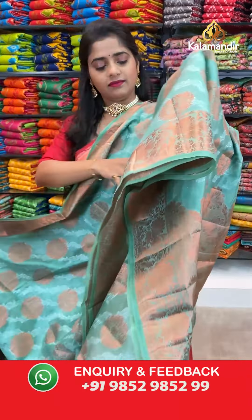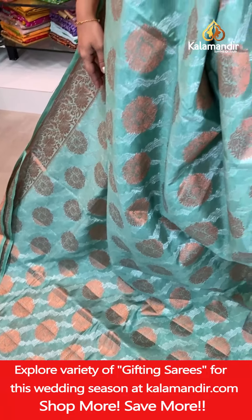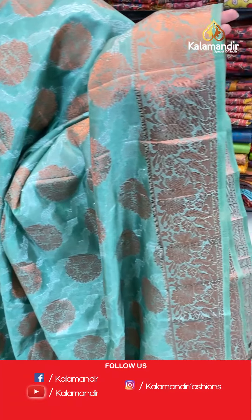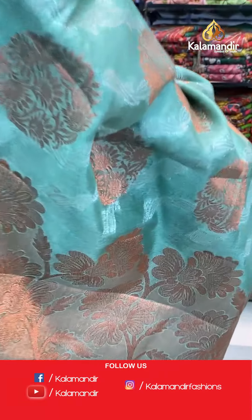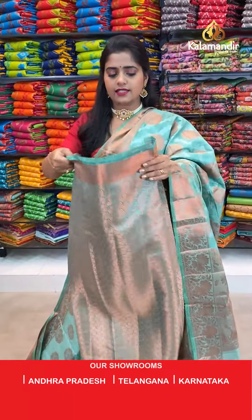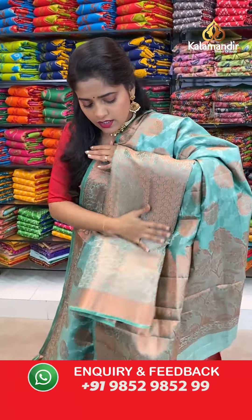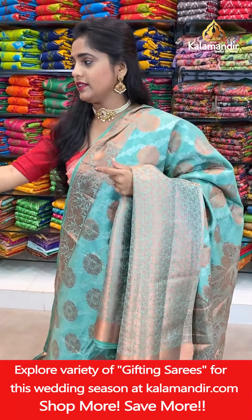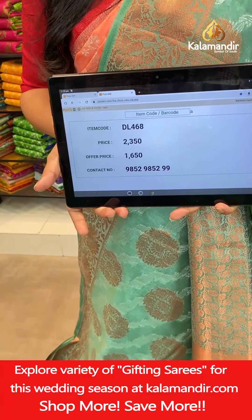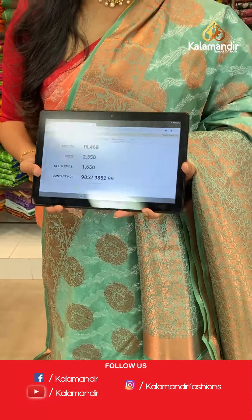Next is seagreen color saree with copper zari and silver zari weaving. Same pattern — complimenting copper zari weaving, narrow border with floral design, floral jaal pattern for the short pallu. Blouse piece is brocade in seagreen with copper zari pattern. Saree code DL468, offer price 1650 rupees only. Take a screenshot and send it to our WhatsApp number 985985999.